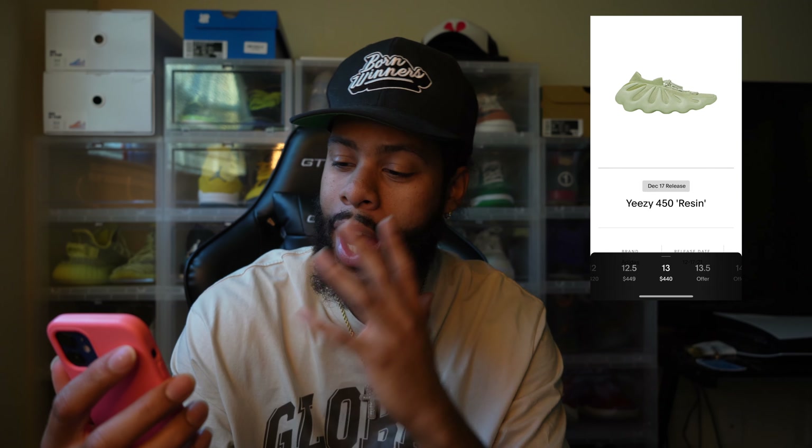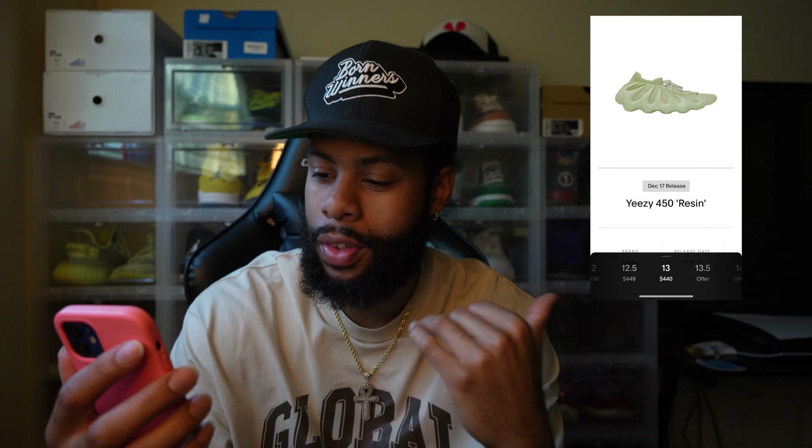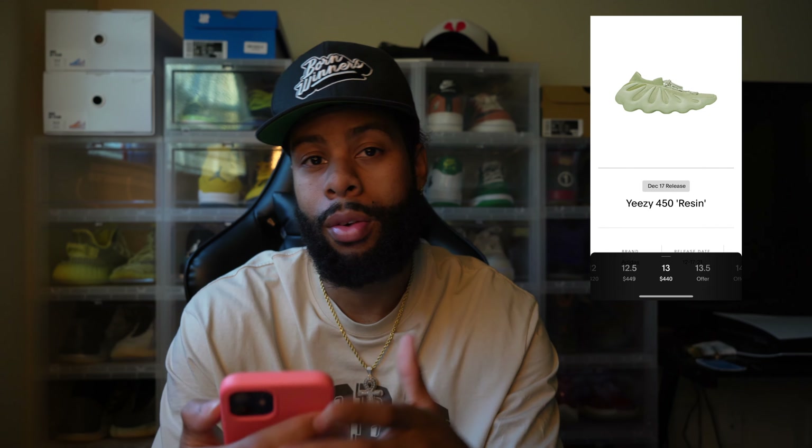For the resale market, these are kind of a reseller's dream. Looking at StockX, GOAT, and eBay, I'm seeing a $350 to $450 price tag on the resale market. These retail for only $200, so if you can flip one for $350 to $400, that's a solid return.